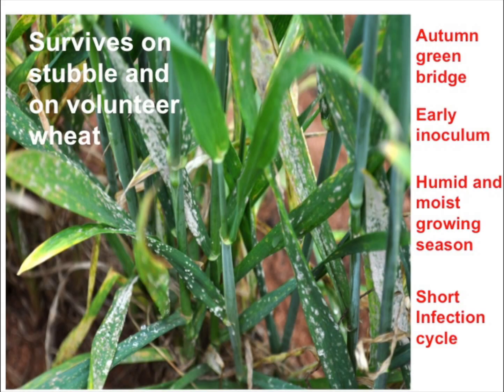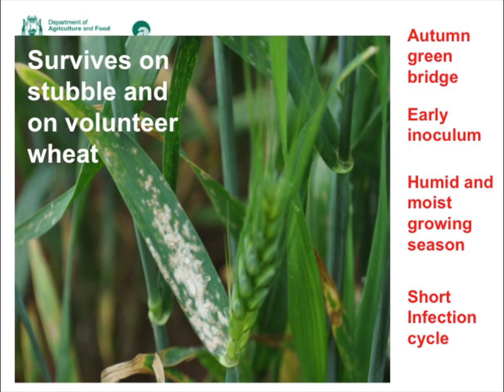The disease was widespread in the northern and central wheatbelt and in the Esperance region in 2015, particularly in widely grown susceptible varieties such as Wyalkatchem and Corack. It survives on stubble and on volunteer wheat, and last year we had an autumn green bridge in many areas after summer storms and good autumn rainfall. There was early inoculum in some areas, followed by a humid and moist growing season, which favoured persistence and spread of the disease.